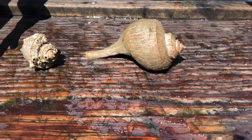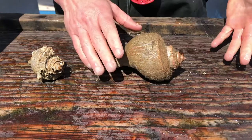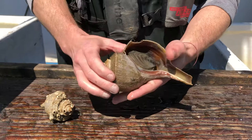We wanted to show you some more of the invertebrates that we caught in our trawl today. The first one I want to show you is this one here — it's called a channeled whelk. It's a species of large snail that's actually predatory.